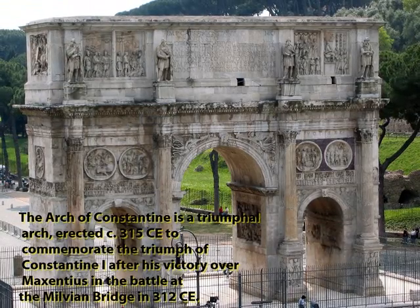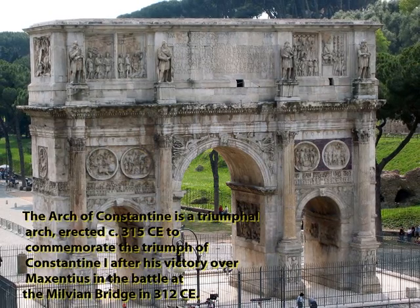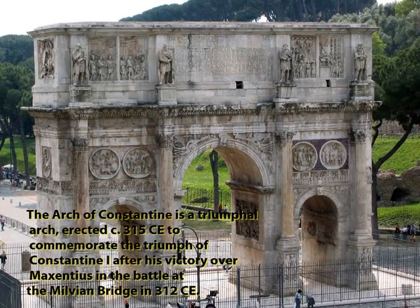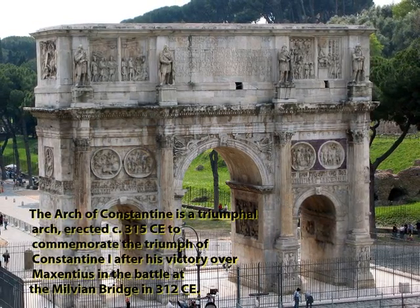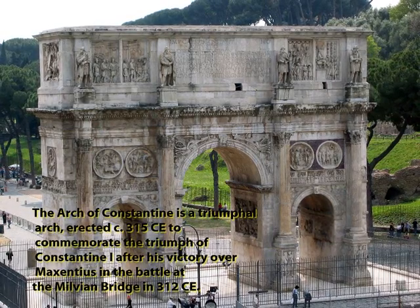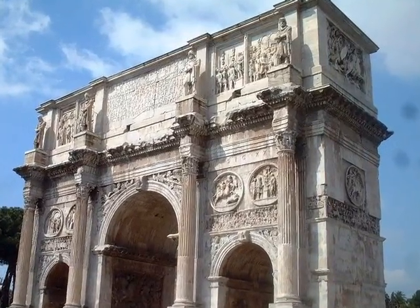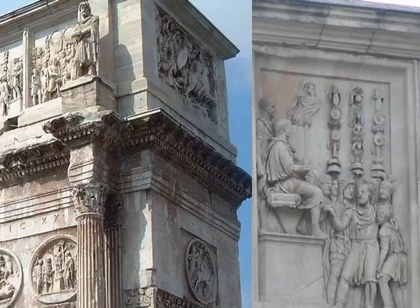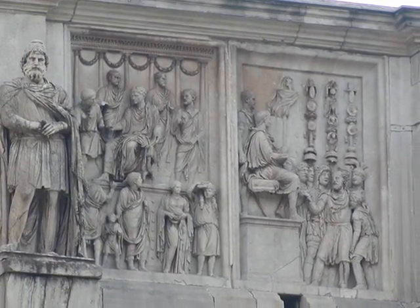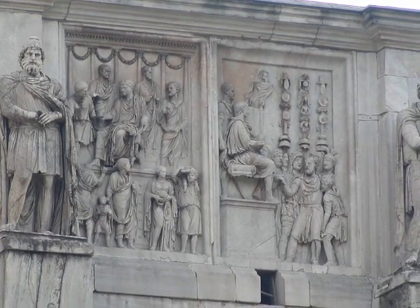The Arch of Constantine is a famous landmark. It was erected in 315 to commemorate Constantine's victory. It's absolutely amazing that the carvings survive in this detail after 2,000 years.